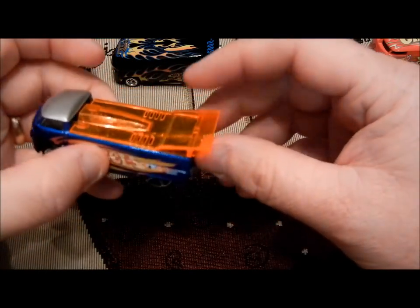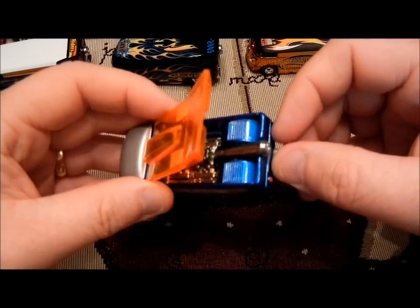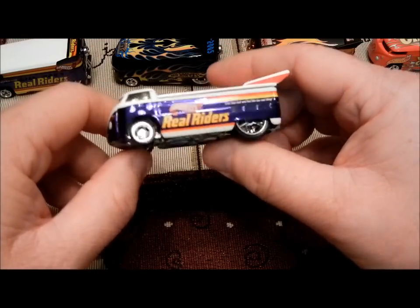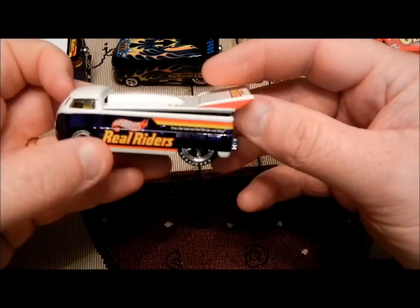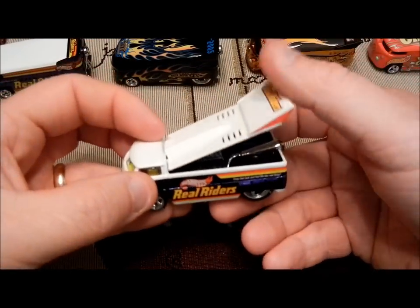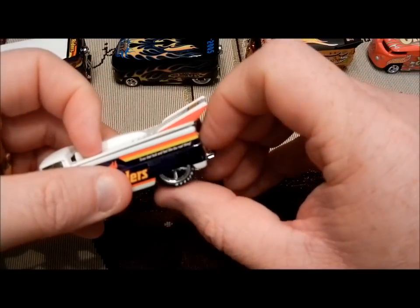The first ones are always the ones that you really like. That's the engine on that one. And just like the drag bus right here, they did a real riders drag truck — rubber tires all the way around, front and back. This one, of course, has got the Spectra Flame paint. Got the dual engines in there — real nice looking truck. And it also has the Goodyear rubber tires on it.